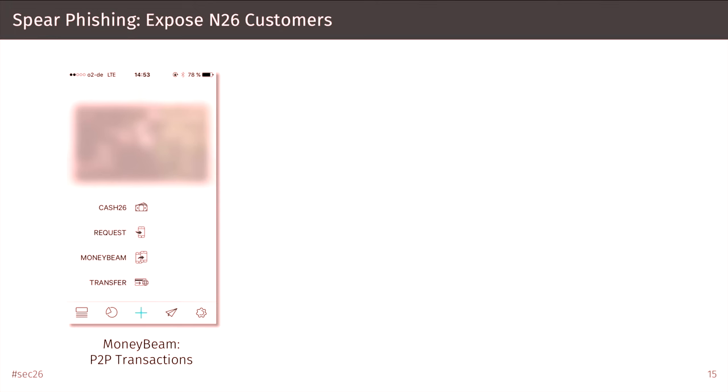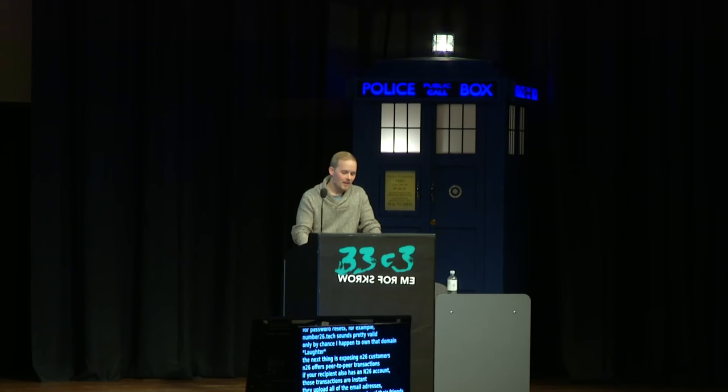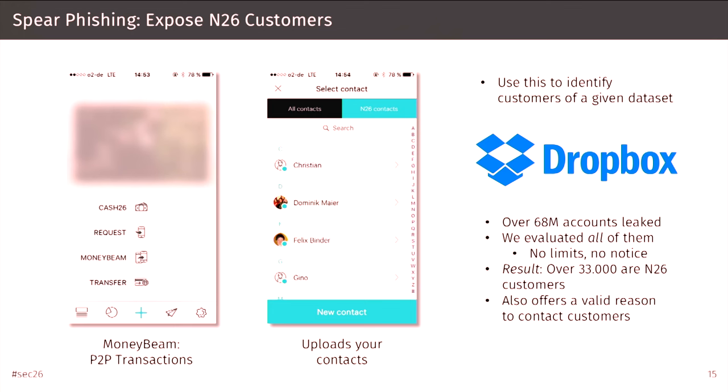N26 offers peer-to-peer transactions. To show customers which of their contacts have N26 accounts, N26 uploads all email addresses and phone numbers from your address book to the N26 backend — unhashed. We can abuse this API to identify customers from a given data set. We evaluated all 68 million accounts from the recent Dropbox leak against this API. N26 took no notice — there were no rate limits applied.